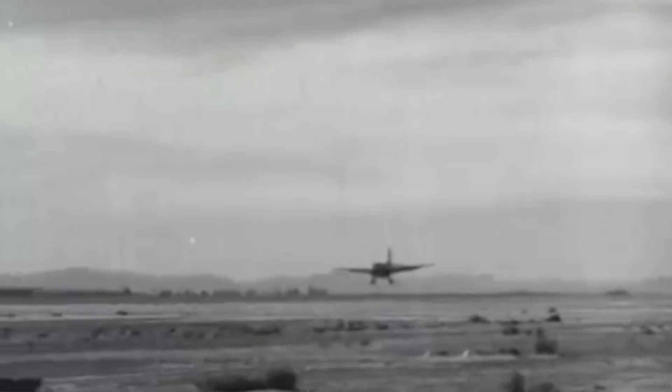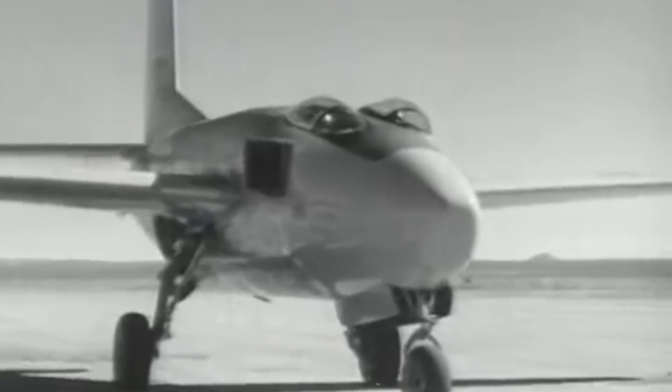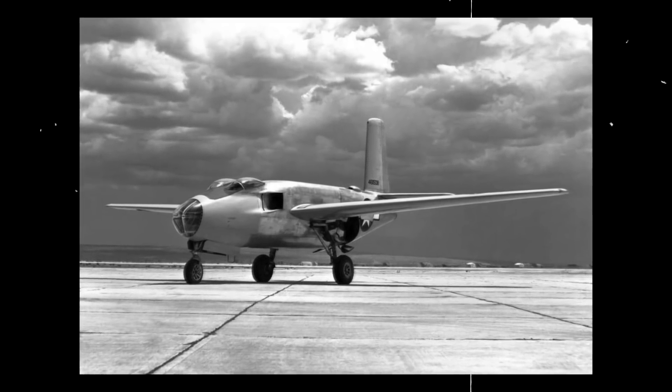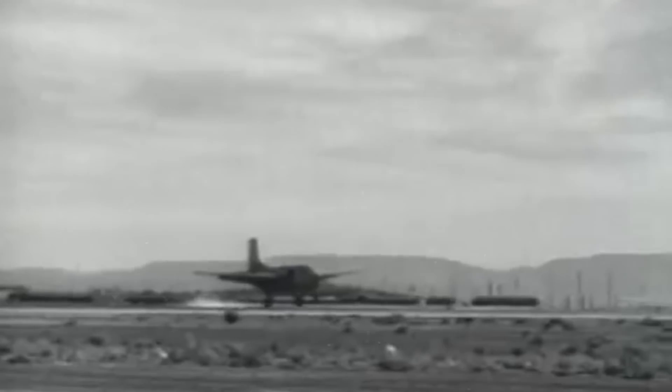In the 1940s, the United States introduced a bomber prototype unlike any other at the time, one using jet engines. The revolutionary plane, the Douglas XB-43 Jetmaster, was the result of several great efforts, trials, and errors. Its predecessor, the XB-42, informed the craft. However, they replaced its piston engines with two General Electric J-35 engines, boasting a powerful 4,000 force pounds of thrust from each.